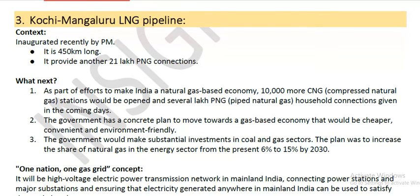Kochi-Mangaluru LNG Pipeline, inaugurated recently by Prime Minister Narendra Modi. It is a 450-kilometer long pipeline and provides nearly 21 lakh LPG connections.